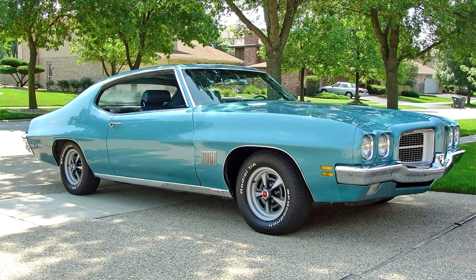Two-door coupes and four-door sedans were available with T37, Le Mans, and Le Mans Sport. The two-door hardtop was available across the series, while the convertible model was limited to Le Mans Sport and the GTO line.